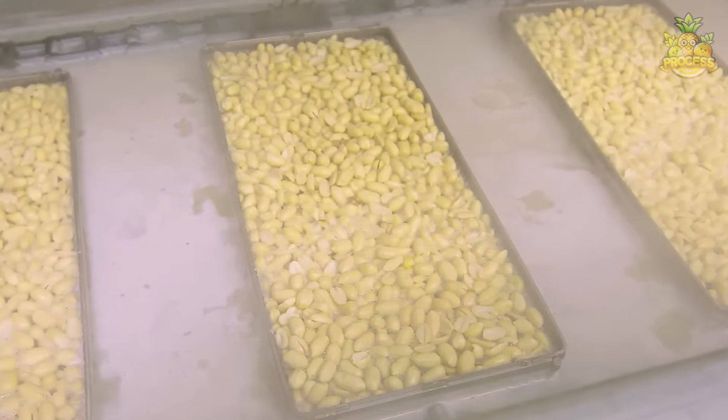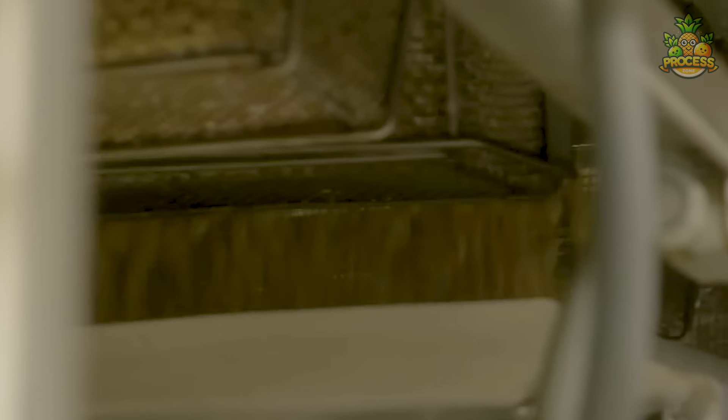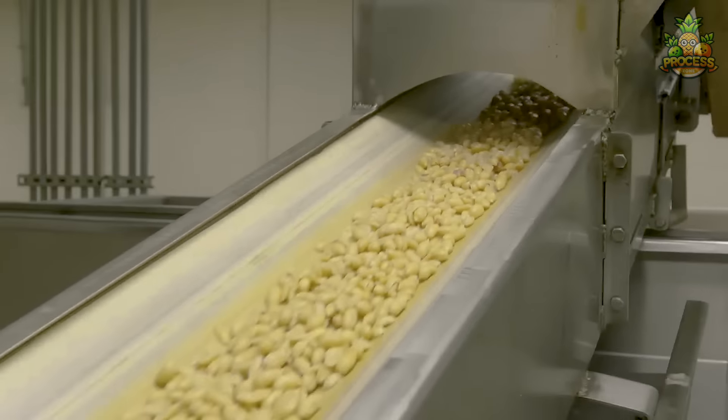The peanuts are treated with the medium boiling process to lock their texture and flavor and sanitize the peanuts by killing off any harmful bacteria or microorganisms.